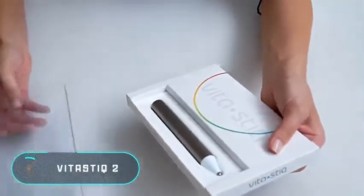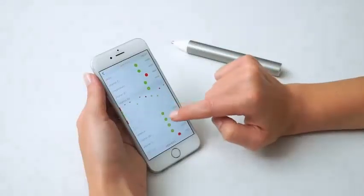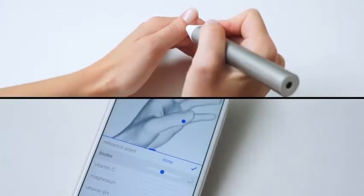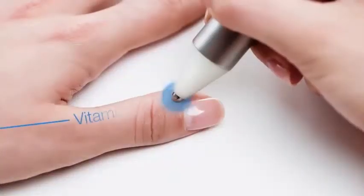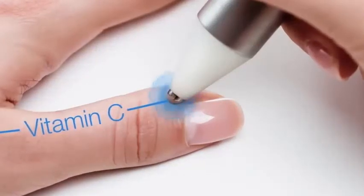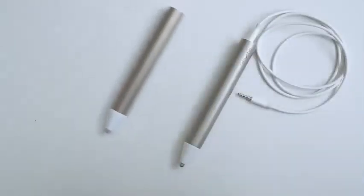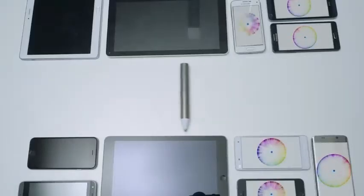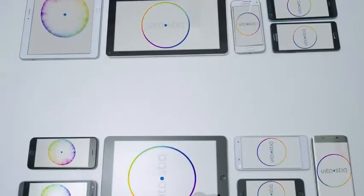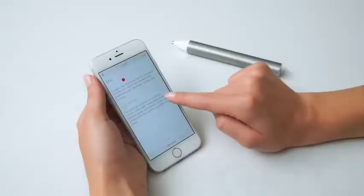Vitastik 2 is a personal device for measuring vitamins and minerals in the body. Using Bluetooth, it synchronizes with a mobile device and transmits accurate information about the user's body. The gadget recognizes the amount of vitamins and minerals necessary for normal body functioning and provides recommendations to improve the user's condition. It is completely safe, can be used anywhere at any time, and sends data to an iOS or Android app. The price of the Vitastik 2 is $127.